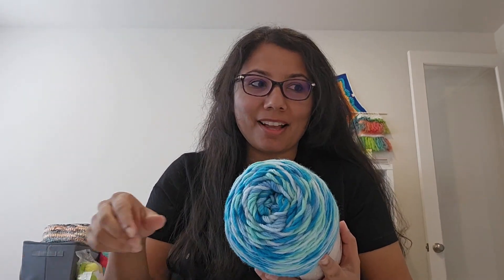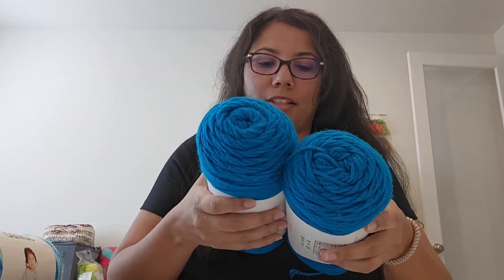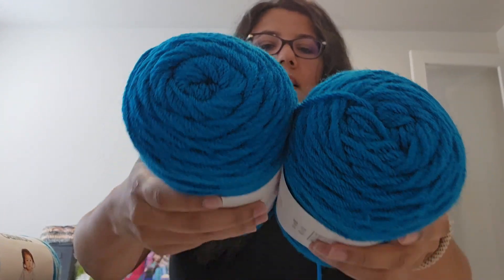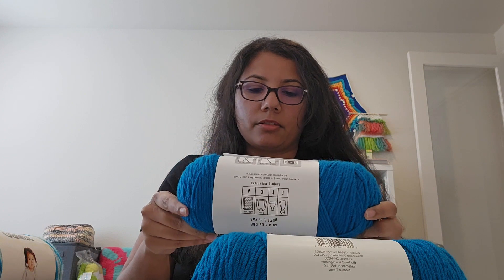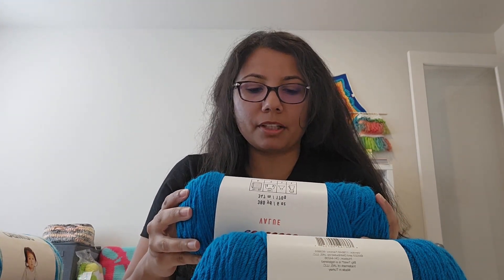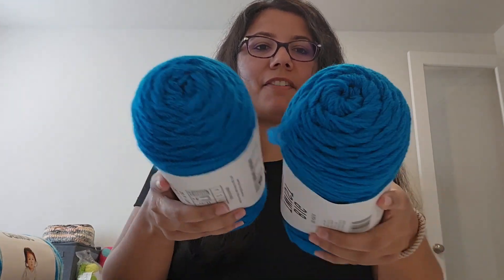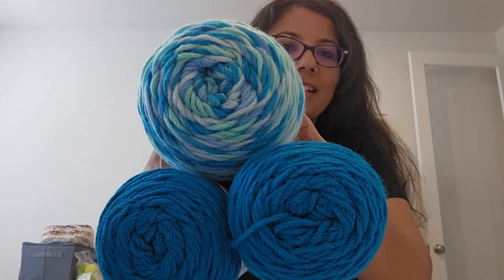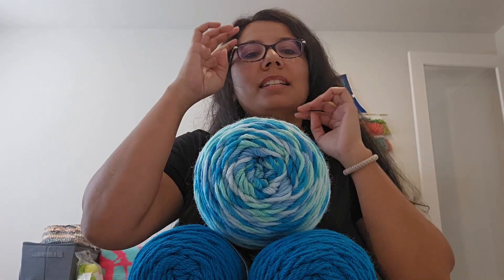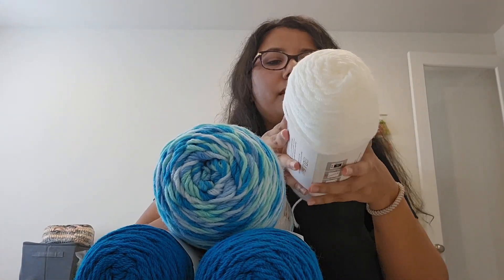Joann's was also having a sale on their Big Twist Value, selling for $3 each. I got this color — it's Sapphire — and I got two of them. This is 380 yards, 100% acrylic, uses a 5mm H hook, and it's a worsted weight four. Then I thought about what would go well with the Sapphire, and I chose to offset it, so I ended up buying two Big Twist Value in the color White.